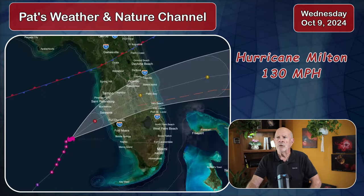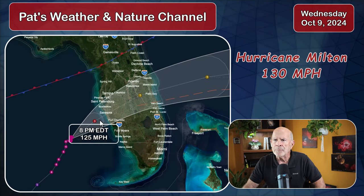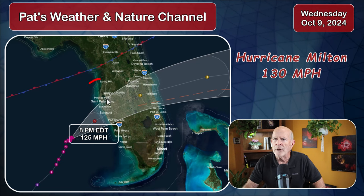The storm is moving in this direction and it looks like it's going to pass just south of the Tampa, St. Petersburg, Clearwater area. Looking at the National Hurricane Center forecast map, by tonight it has the storm right over portions just southwest of Sarasota, Florida — Port Charlotte — and south of the St. Petersburg, Tampa area. There's Tampa Bay right in this region here.